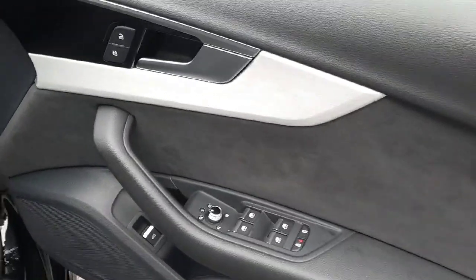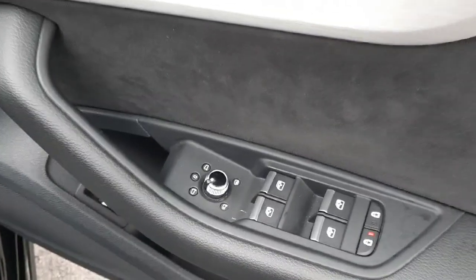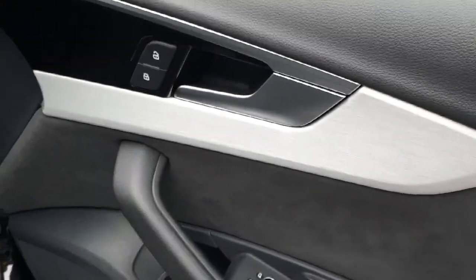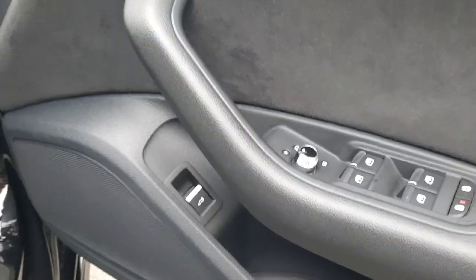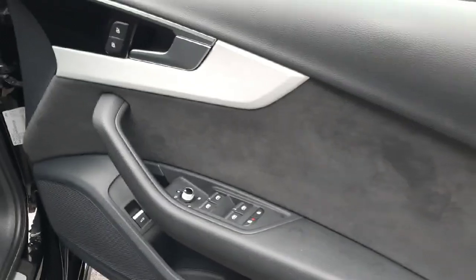Along the door panel of the driver's side you have all your window regulators, child locks and your heated and folding mirror option, central locking and an automatic tailgate release, finished off with beautiful Alcantara paneling.